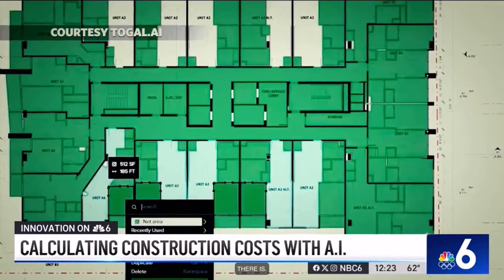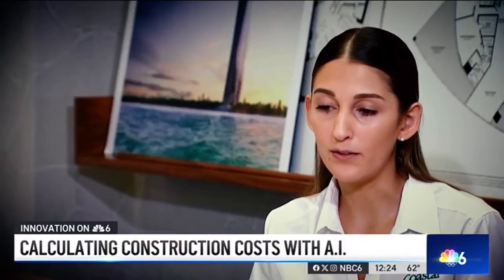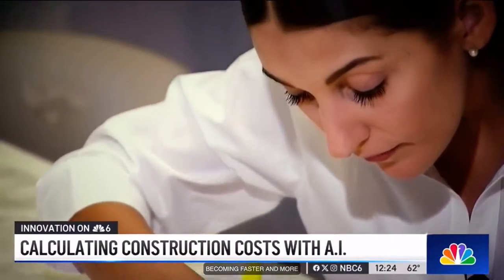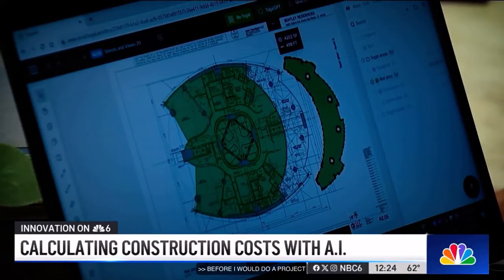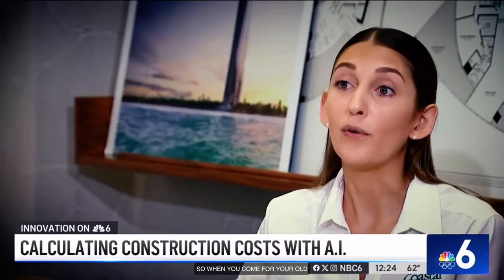This is helping estimators become faster and more accurate at their jobs. Before, maybe I would be doing a project for a month. Now I get to do it in a few days. So when you compare all the projects I get to do in a month compared to before, I am growing faster.